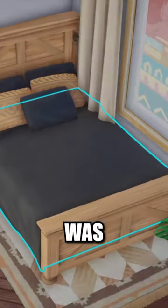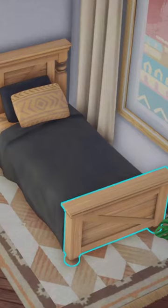Sims 5 gameplay was just released by EA and it has a bunch of new features. During the Sims Summit event, EA revealed Project Renee, the working title for Sims 5, and in it they showed off a very impressive demo version of the game with new features like having the ability to change the headboard and footboard of the bed.